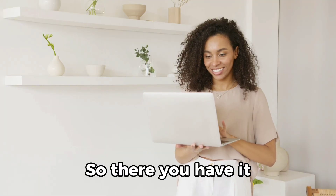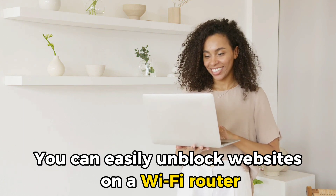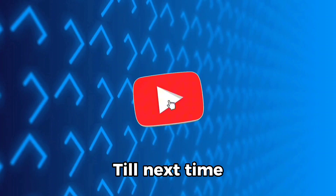So, there you have it. Using these steps, you can easily unblock websites on a Wi-Fi router. Thanks for watching, till next time.